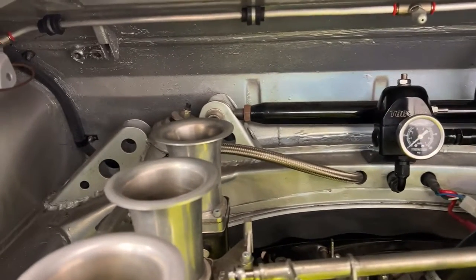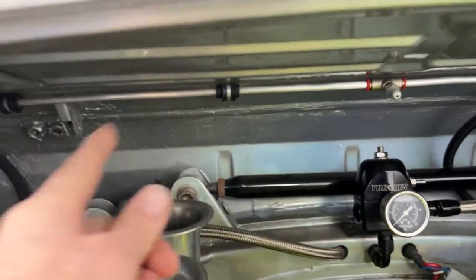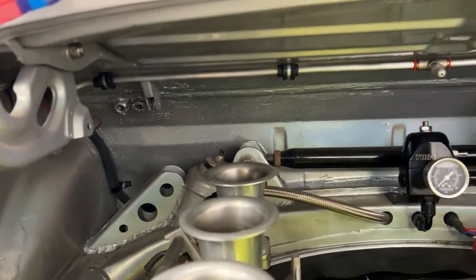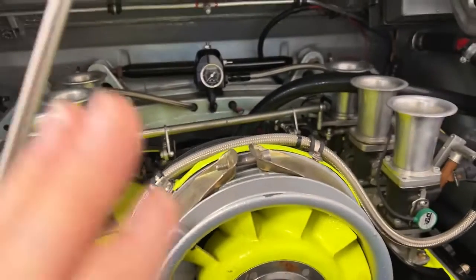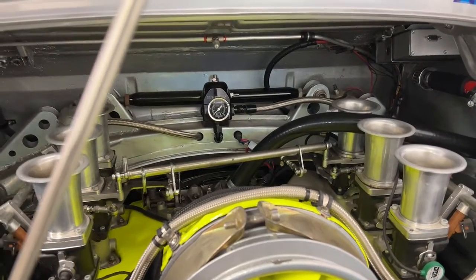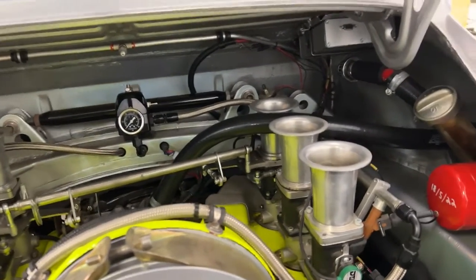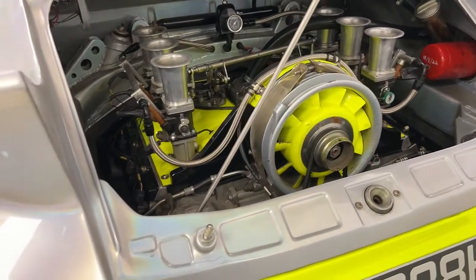Very thoughtfully built. This is the integral fire system, all done to FIA spec. This car could come with a short ratio gearbox — currently it's on normal road gearing.